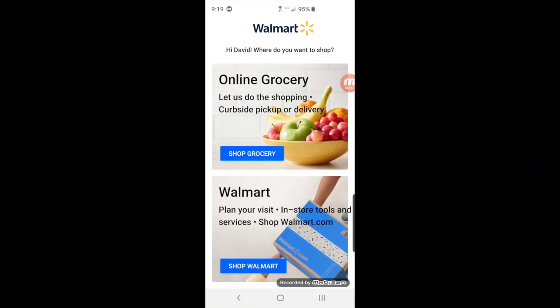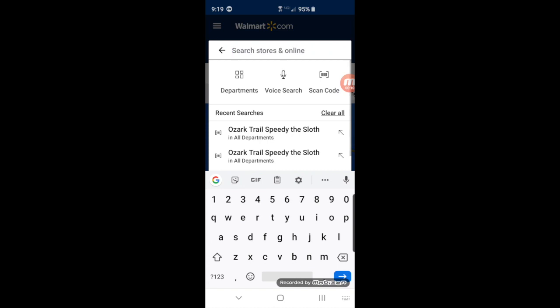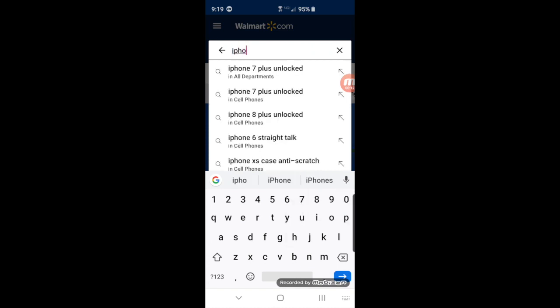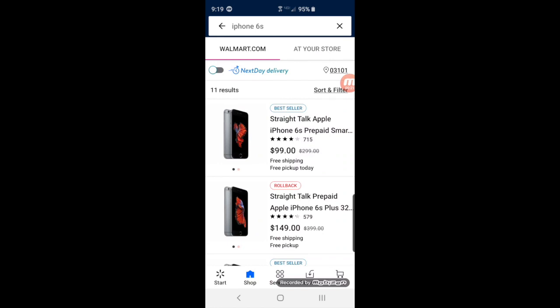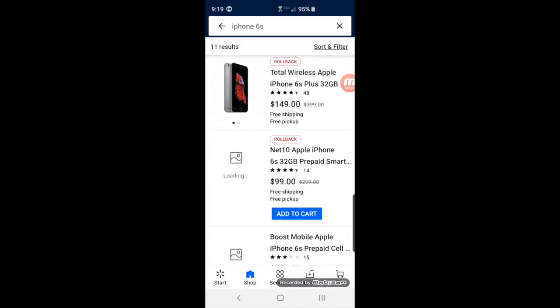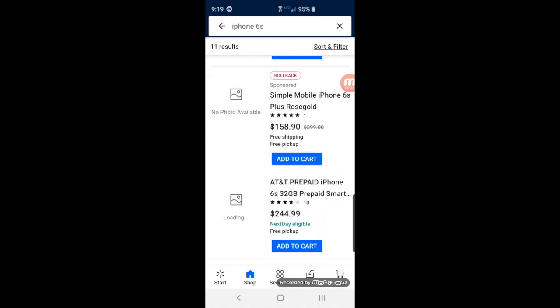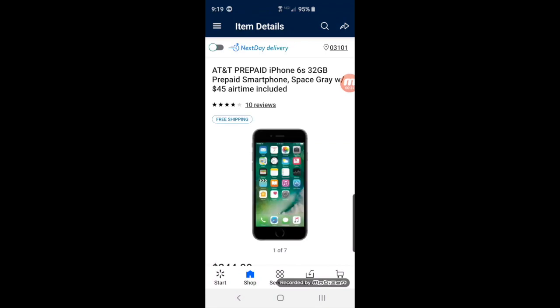Alright, I'm opening the Walmart app. I just downloaded this app. We're going to type in iPhone 6S. Walmart.com shows you straight talk options, but you want the one that is AT&T prepaid. This is the one you want — it says 300 and something dollars on the site.